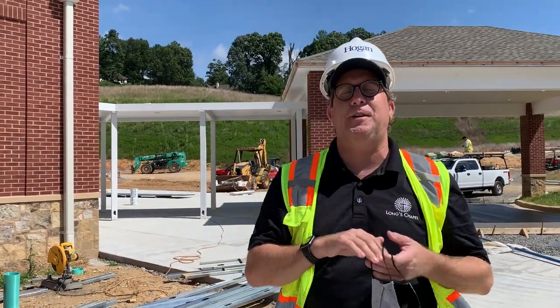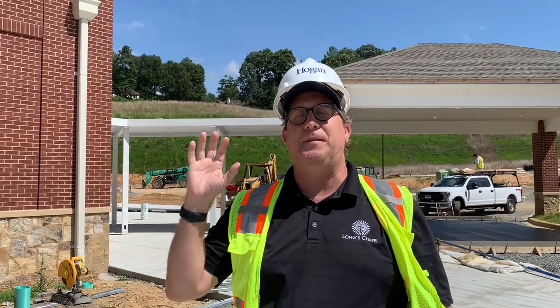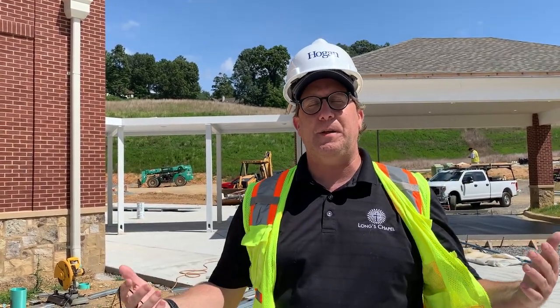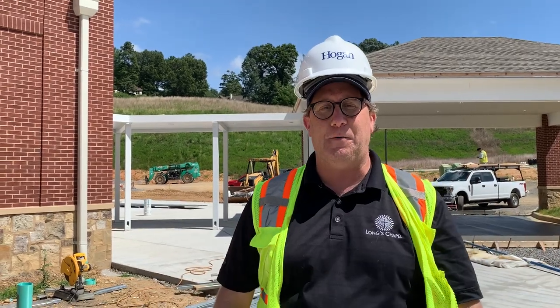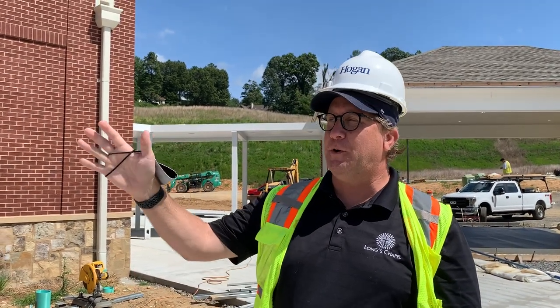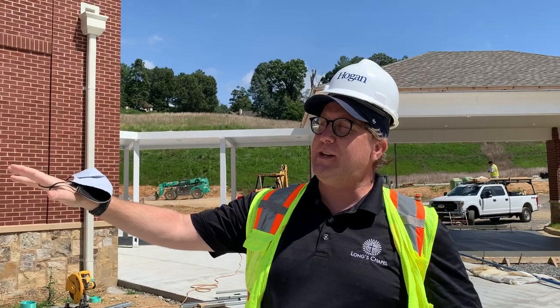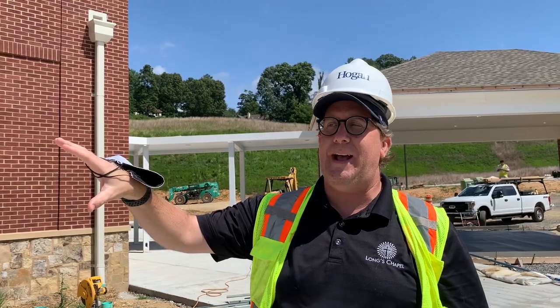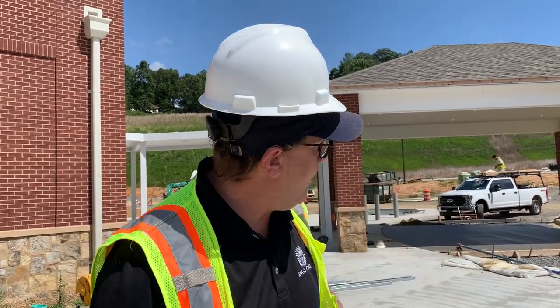Hey friends, it's Chris Westmoreland. Just wanted to give you a little bit of an update on some things that are happening with the campus expansion this week — just a bit of a midweek update. Exciting stuff going on. It's lunchtime so the construction crew is not totally working right now. It may be a little bit noisy but it shouldn't be too bad.